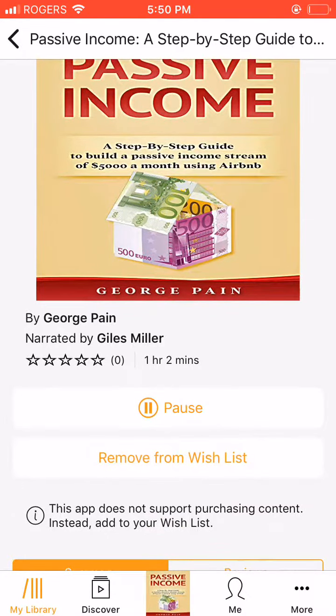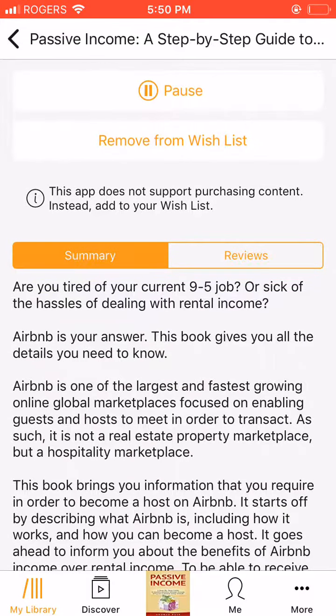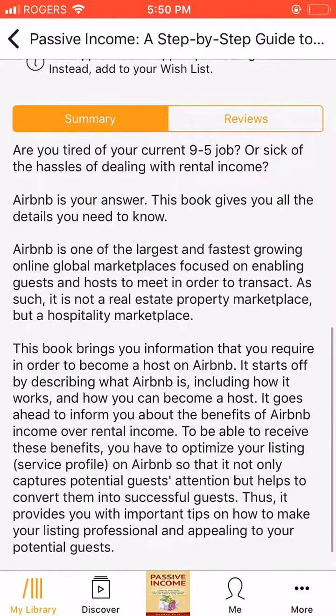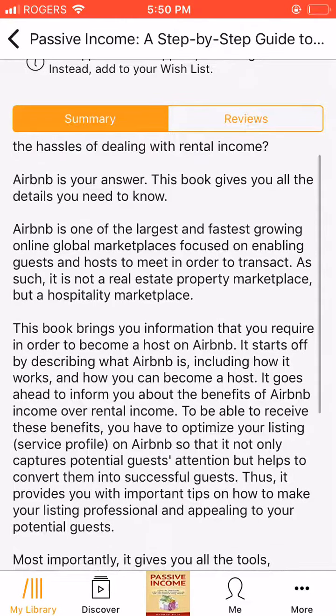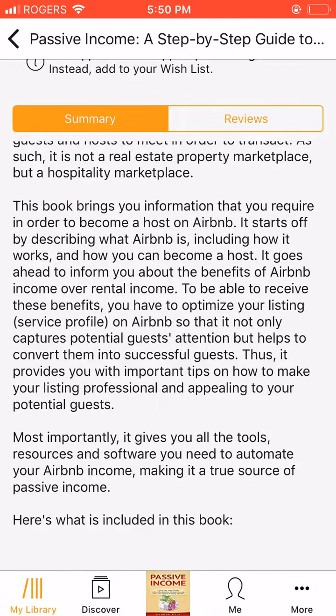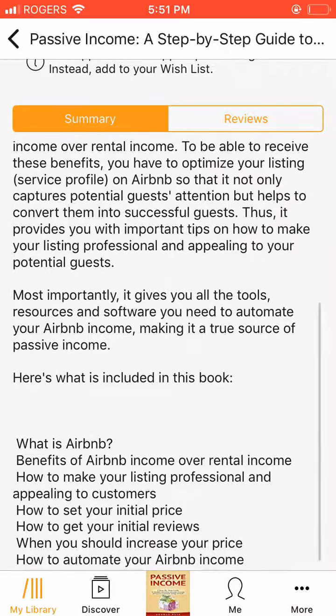Getting the initial price of your listing is often a challenge to those who are engaging on Airbnb Marketplace for the first time. Another challenge is how to get initial reviews. Positive reviews from guests are important if you have to attract more guests to your property. Price and reviews combined can greatly influence your take-off as a new host on Airbnb Marketplace.